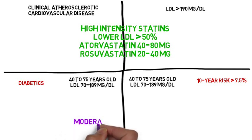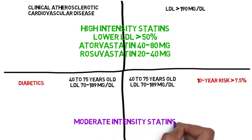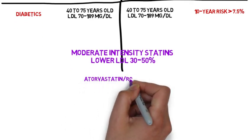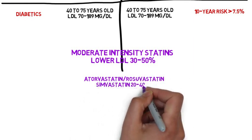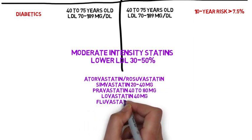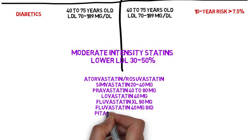In groups three and four, moderate intensity statins are recommended. Moderate intensity statins lower LDL by 30 to 50%. These include the lower doses of atorvastatin and rosuvastatin, as well as simvastatin 20 to 40 milligrams, pravastatin 40 to 80 milligrams, lovastatin 40 milligrams, fluvastatin XL 80 milligrams, fluvastatin 40 milligrams twice a day, and pitavastatin 2 to 4 milligrams.